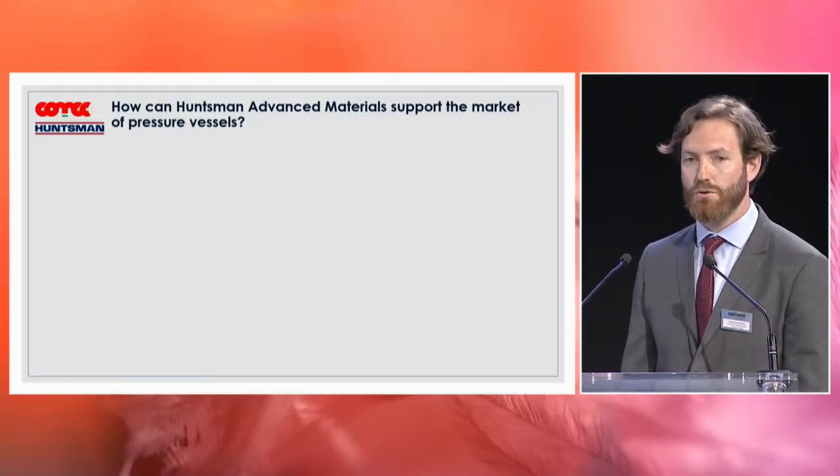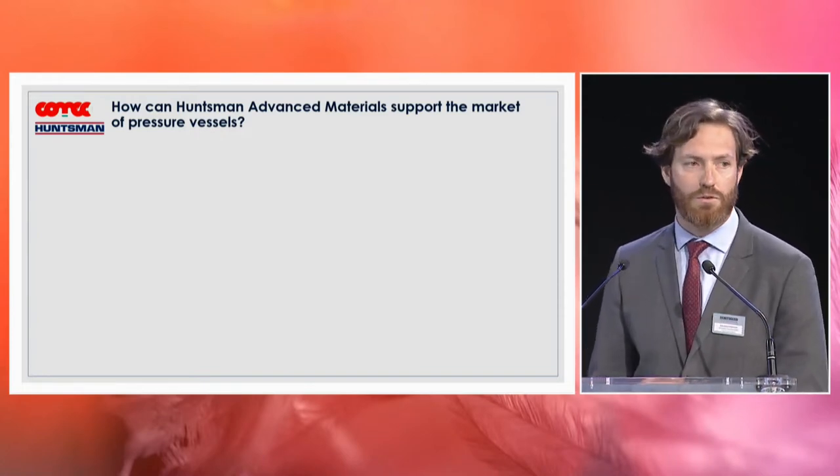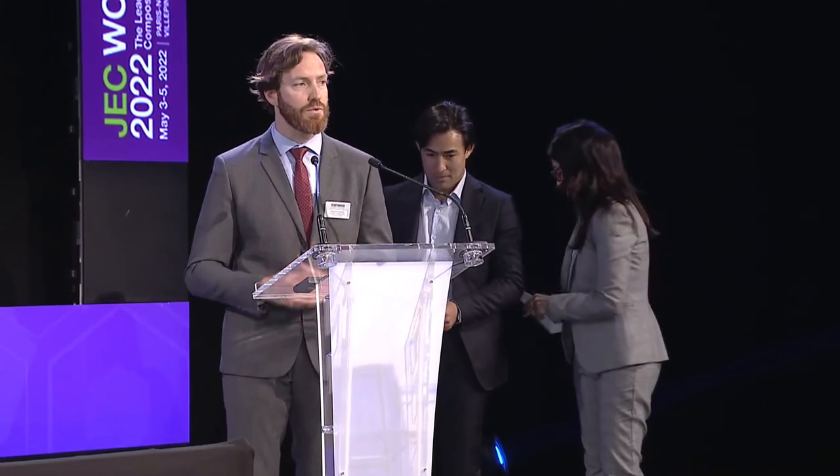Thank you Anna, and thanks Comec for this invitation on stage today. My name is Sebastian Pantu and I'm from Hansmann Advanced Materials, in charge of new business development for composites. I'm here to talk about how we at Hansmann, together with partners and equipment suppliers, support the growth expected in this market. For us, it's all about understanding the big picture to support our customers as best as we can and benefit from the know-how and competencies of different companies.